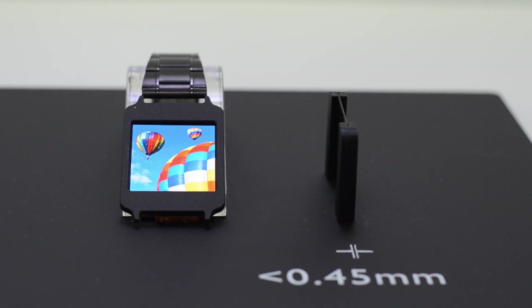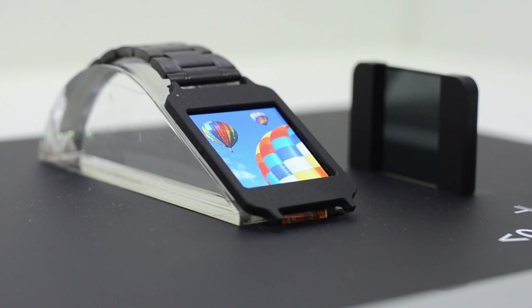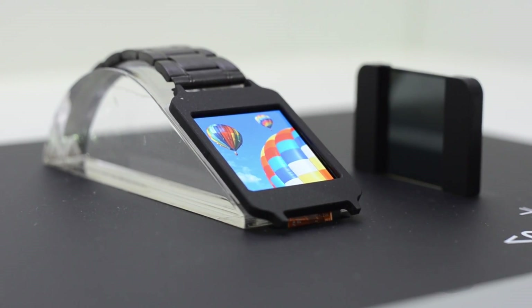Also at AUO, a 1.6-inch touch AMOLED display with a resolution of 320 by 320, and it supports 3-point multi-touch.